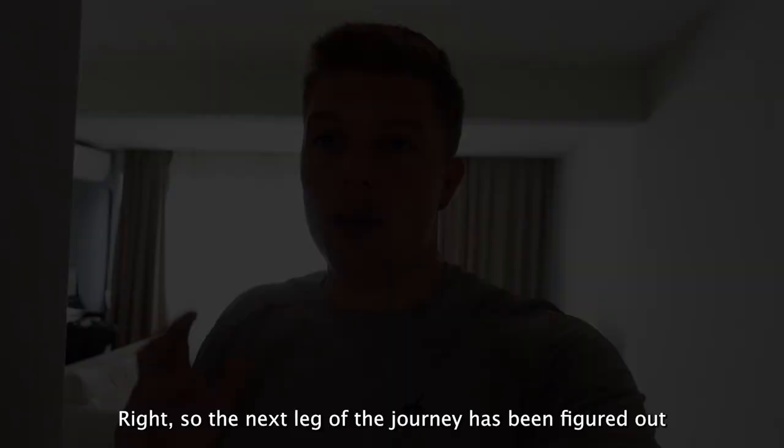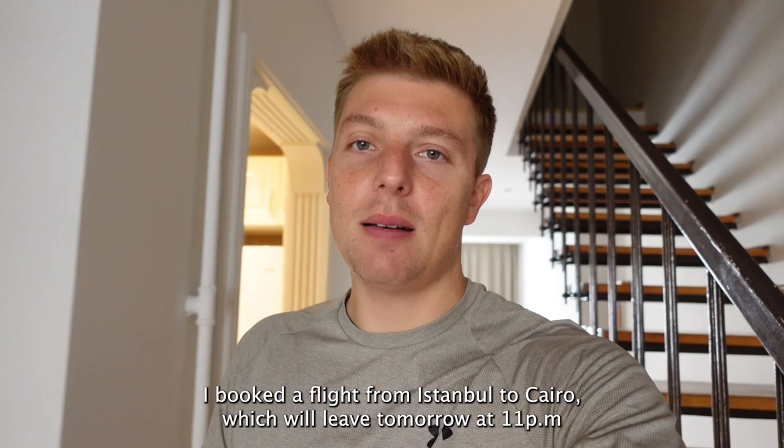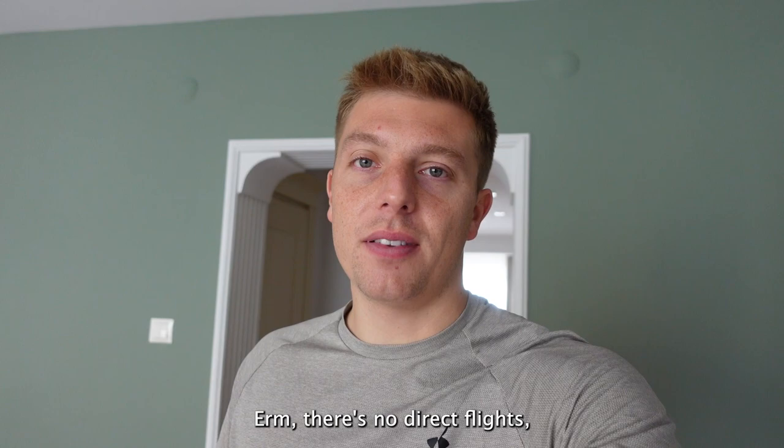The next leg of the journey has been figured out. I've booked a flight from Istanbul to Cairo, which will leave tomorrow at 11pm. There's no direct flights, so I'm going to have to fly from Istanbul to Haggadah, and then wait in the airport from about half one in the morning until half five. Then there's a one-hour flight from Haggadah which takes me to Cairo.